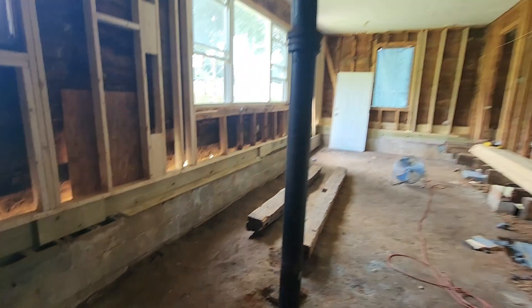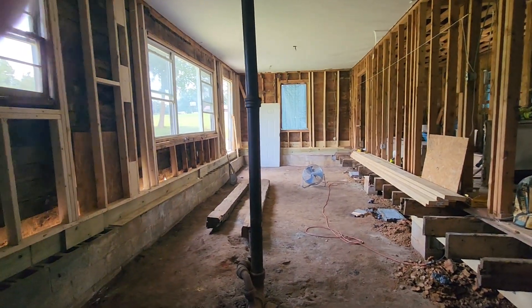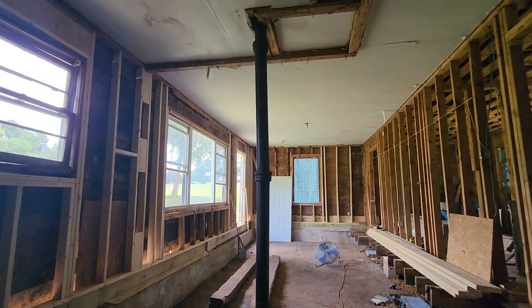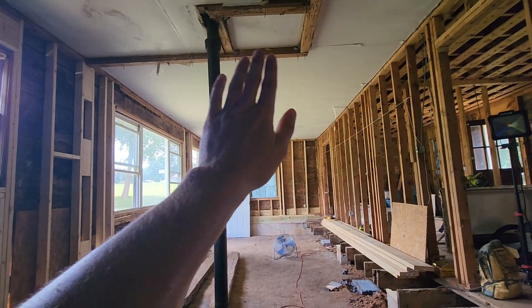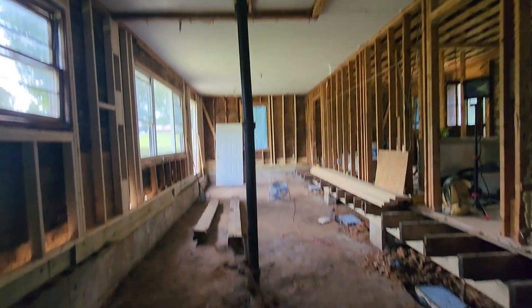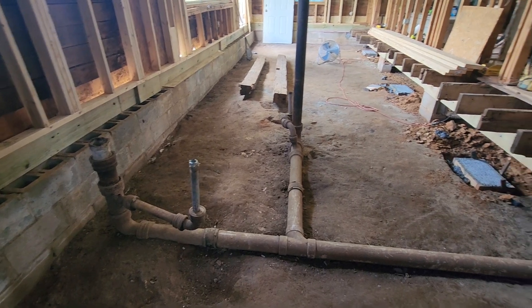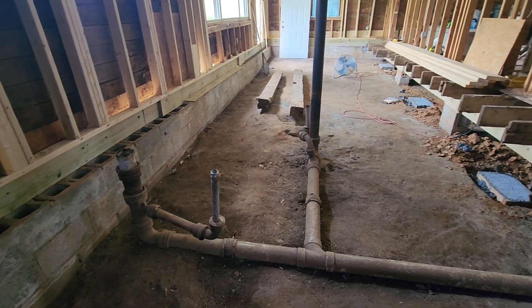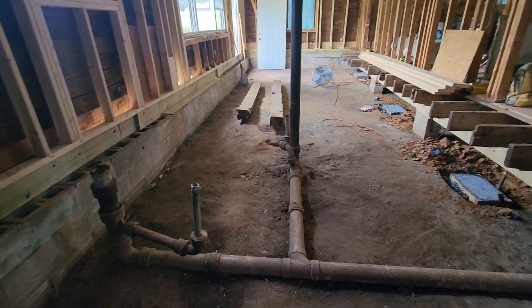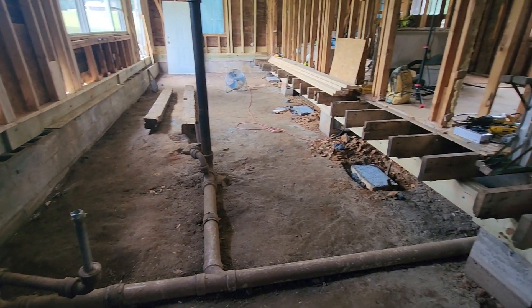We're going to push that back and replace this big metal pipe with a PVC one, run it through the roof. The sink can be like right here and the toilet can be over here. But that's the next thing — it's going to be a couple hundred bucks to buy some stuff. I want to get all that plumbed before I put floor joists down and flooring down, so that's why things are kind of going slow at the moment.